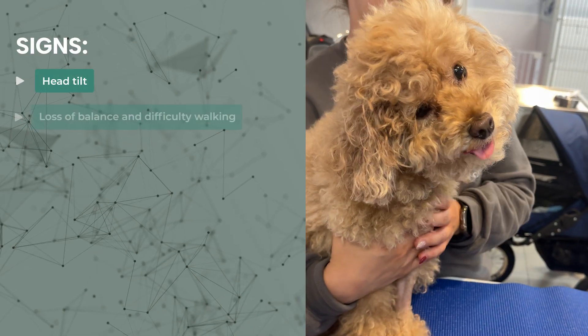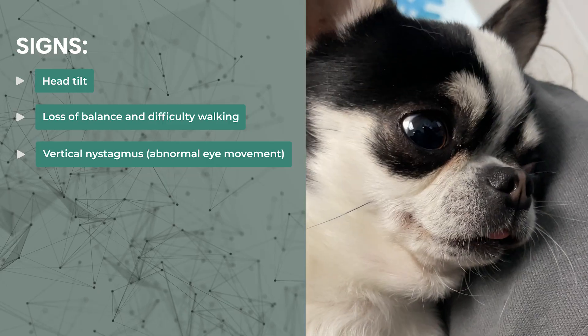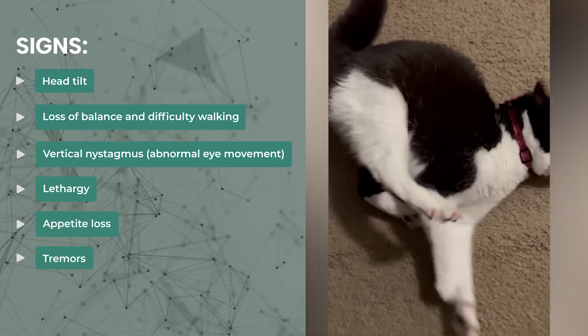Vestibular symptoms from metronidazole toxicity usually appear with high doses or prolonged use, but they've also been seen with normal or even low doses in sensitive pets. If you notice any of these signs in your pet, contact a veterinarian right away: head tilt, loss of balance and difficulty walking, vertical nystagmus, lethargy, appetite loss, and tremors or seizures in severe cases.